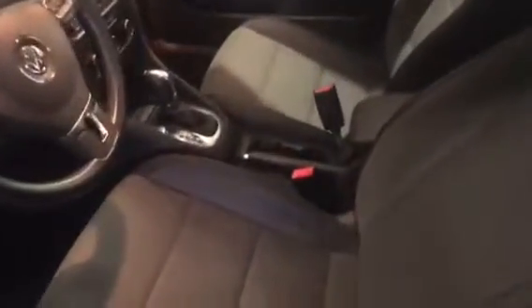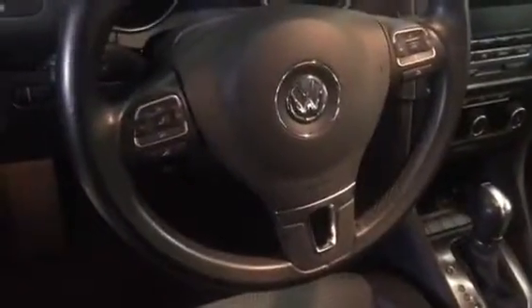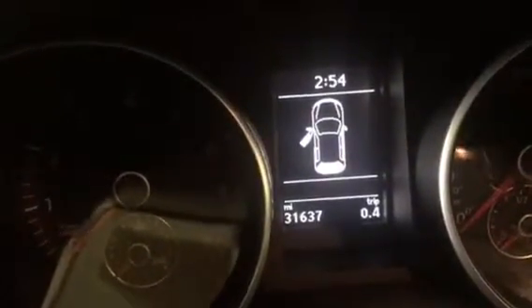Front seat — partial power. These seats are heated. You've got Bluetooth and everything on the steering wheel. This vehicle has 31,637 miles.